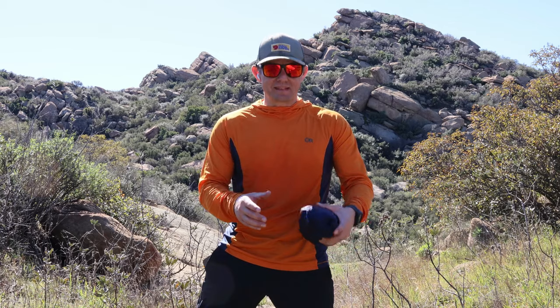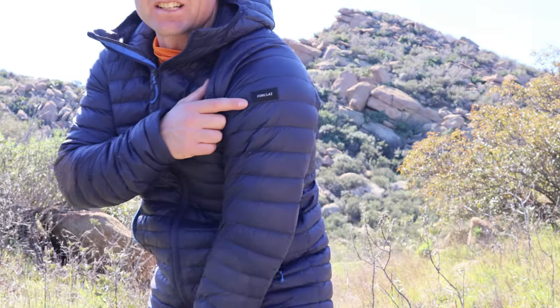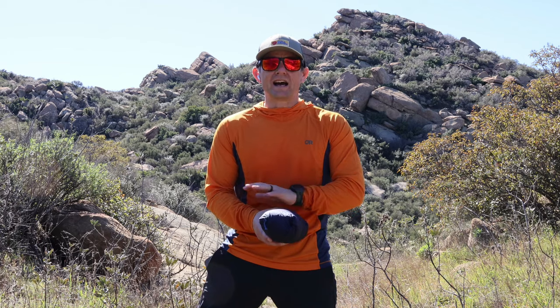My second budget item is the Decathlon — they're made in Europe. This is called the Decathlon, I think it's called the MT-100 Four Claws, though a lot of people also call it the Trek 100. I have had this jacket for over a year now, and this is an 800-fill down jacket. I have been so surprised by this.